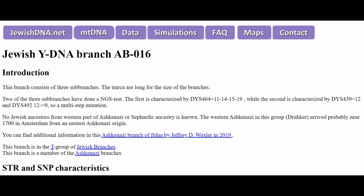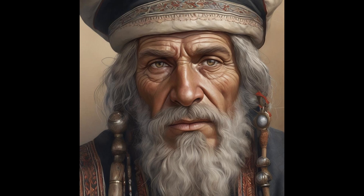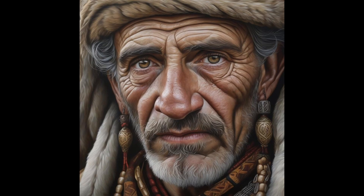The first sub-branch is marked by the DNA signature DYS — a striking multi-step mutation. At present, there are no known Jewish ancestors from the Western segments of Ashkenazi or Sephardic lineage represented within this branch. However, it is postulated that the Western Ashkenazi member of this group, identified as Drucker, likely arrived around the year 1700 in Amsterdam, tracing their origins to the Eastern Ashkenazi communities.